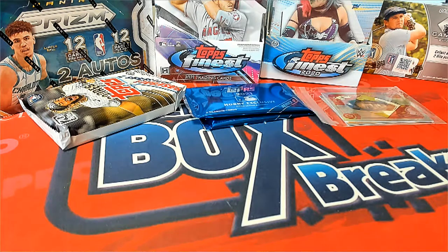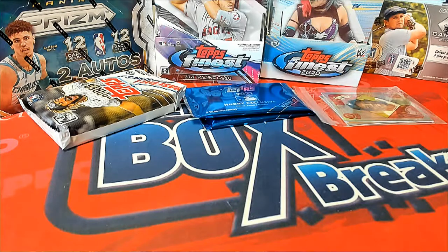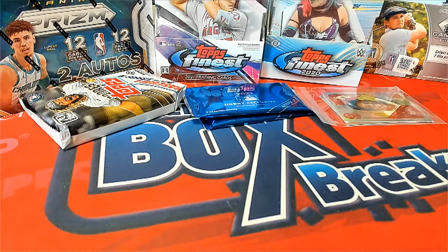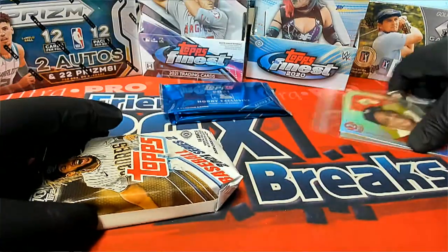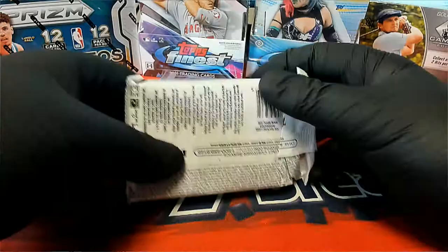All right, good luck. This is 2021 Topps Series 2 baseball jumbo box 105. This is a completion — gonna run one pack here for Will C, and then we'll do the random here guys for the silver and box topper. Good luck, let's see what we got.